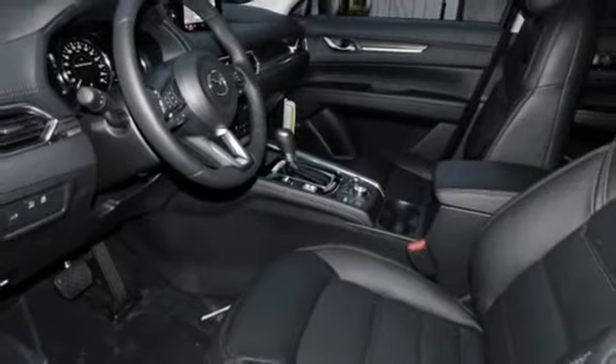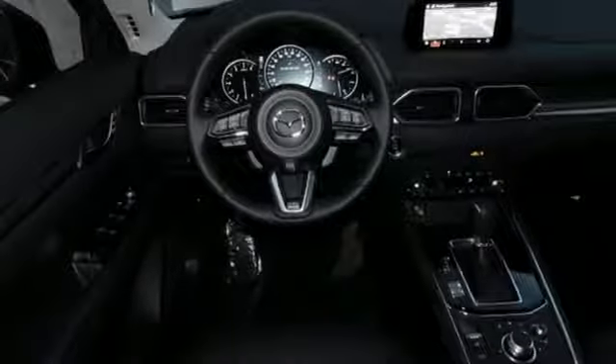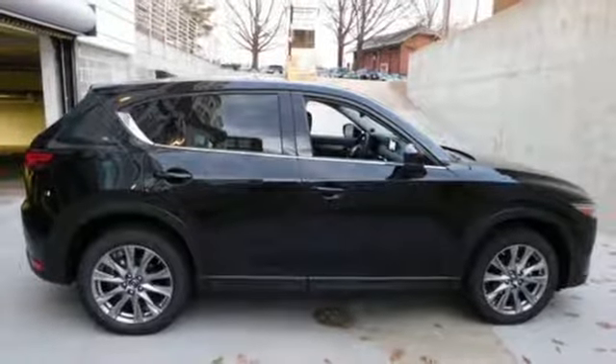Power heated mirrors, external memory control, power sliding and tilting sunroof, doors and push button start proximity key, and an i4 engine. Hurry in today for a test drive.